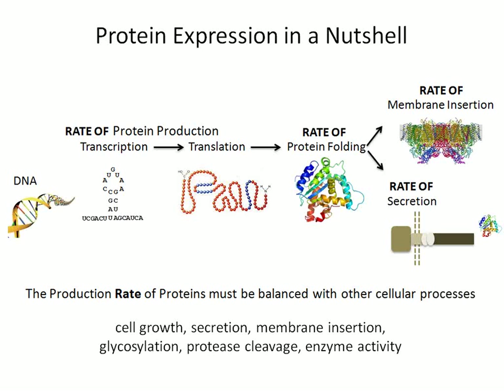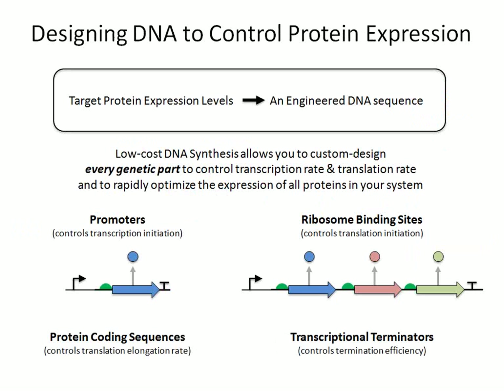When we engineer our system, we don't just want to make the cell produce as much protein as possible, because it could interfere with downstream processes. We truly want to optimize the whole system and tune protein production so we get more soluble protein. Using gene synthesis and DNA synthesis, it is now economically possible to rationally design all of your DNA — every single genetic part that controls protein production. We no longer have to rely on an existing plasmid; we can design every piece of DNA on a vector or genomic cassette to control every step of protein production.